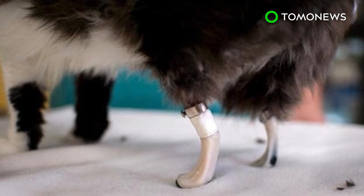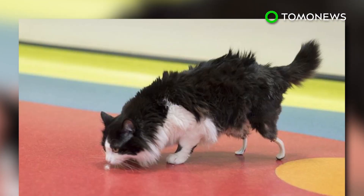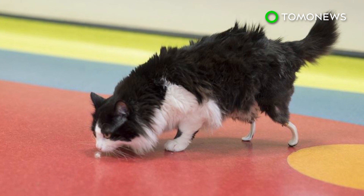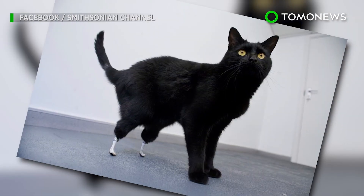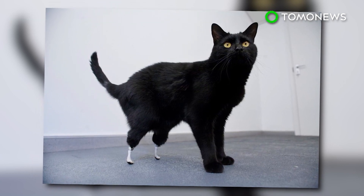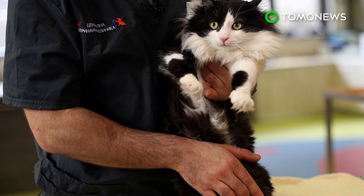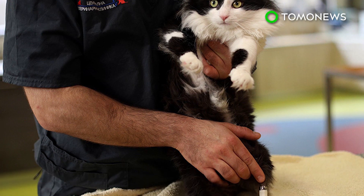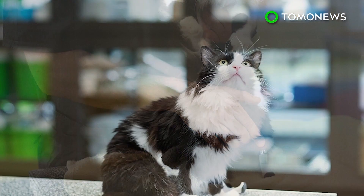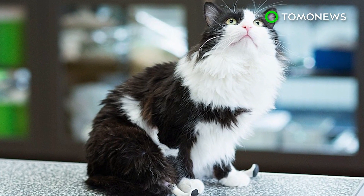Another young amputee cat, Steven, has now also undergone the same procedure. These are Bulgaria's first successful feline prosthetic surgeries and the first in all of Europe outside England. In 2009, a cat named Oscar was fitted with prosthetic hind legs in a similar procedure, which cost roughly $62,000. Pooh's surgery cost roughly $1,600 and was paid for by donations from the animal shelter that cares for him. Now that he's got his legs back, all he needs is a new home. Robocat, anyone?